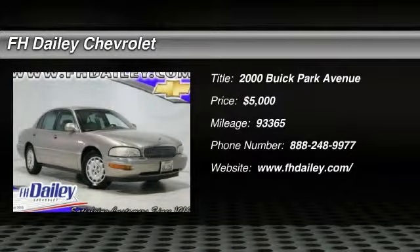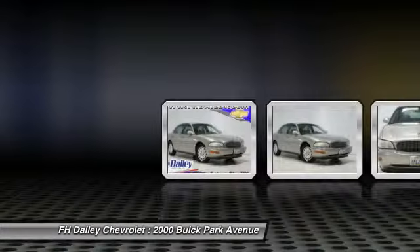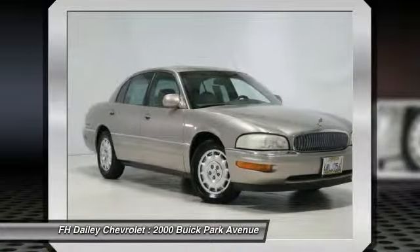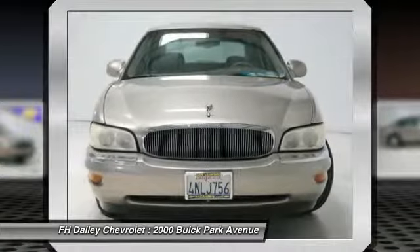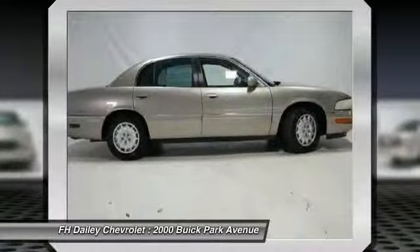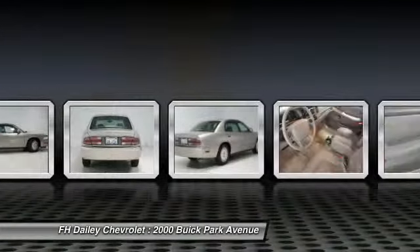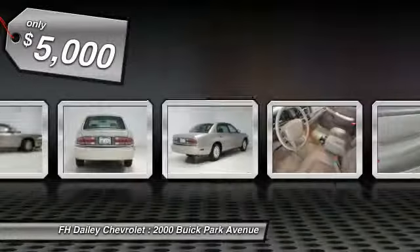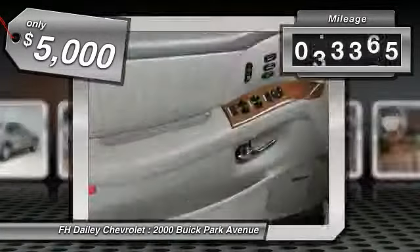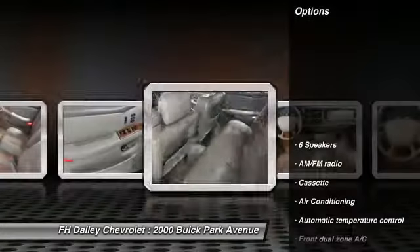The 2000 Park Avenue. The Buick Park Avenue is classed as a full-sized luxury sedan built by General Motors between 1991 and 2005. This car was Buick's largest, most luxurious sedan, fitted with appealing features as an enjoyable road car, and is priced below $5,000. This vehicle has less than 95,000 miles. Here are some of this vehicle's great options.